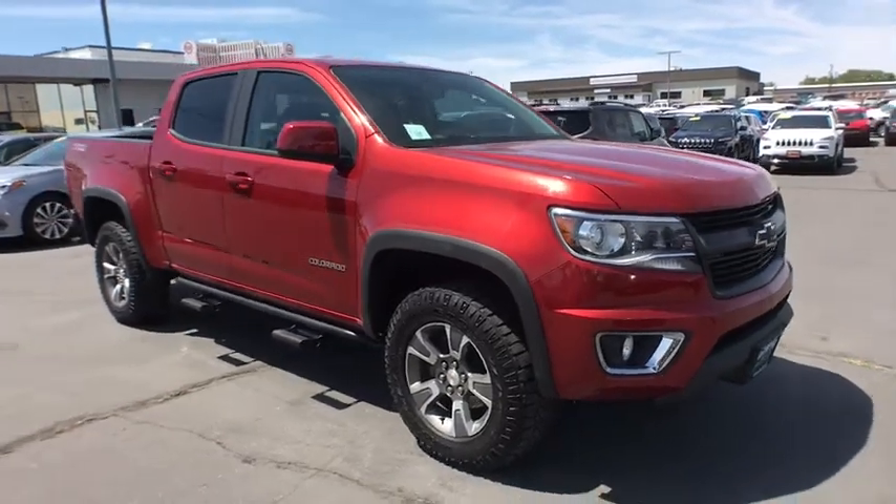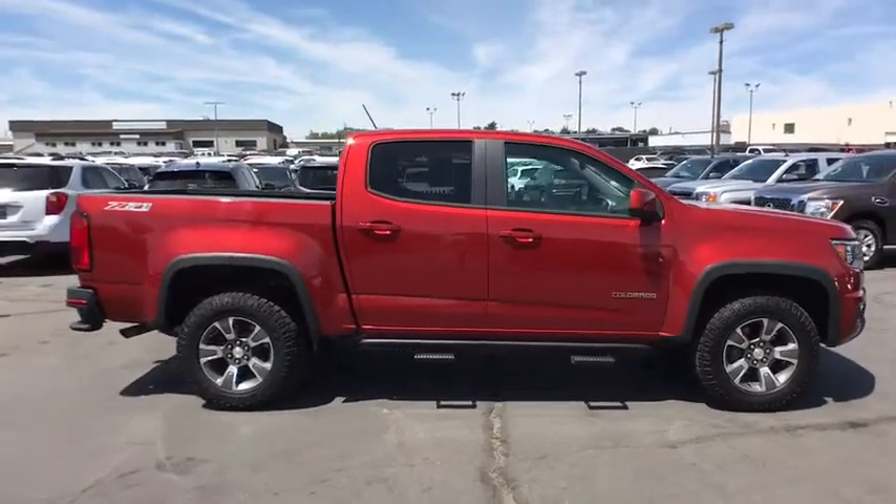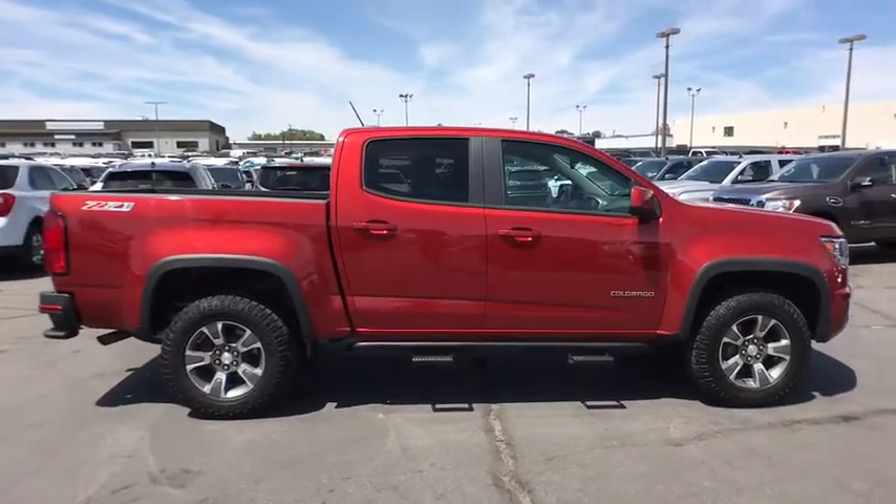The 2015 Chevrolet Colorado. Great hauling capability, powerful, rugged, and a great Chevy price — Colorado is it.